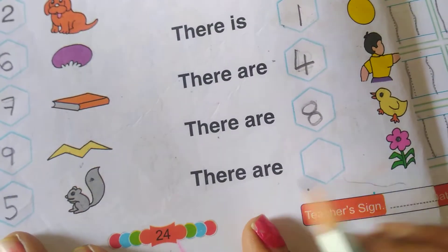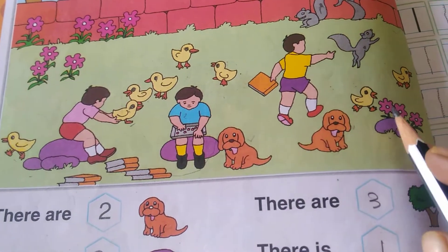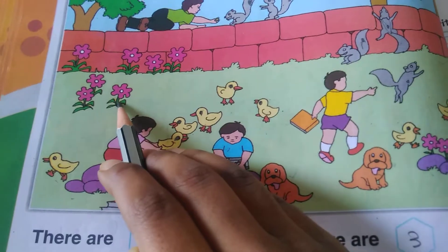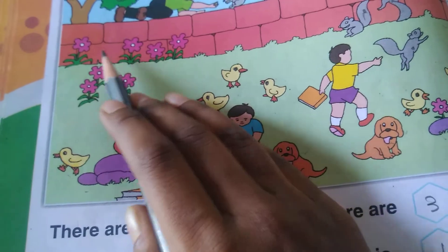There are how many flowers? One, two, three, four, five, six, seven, eight, nine, ten.